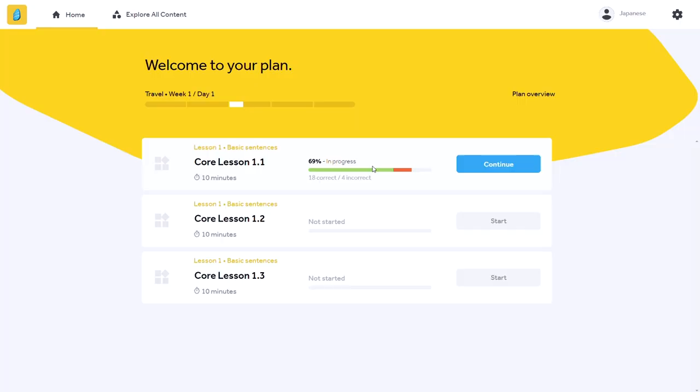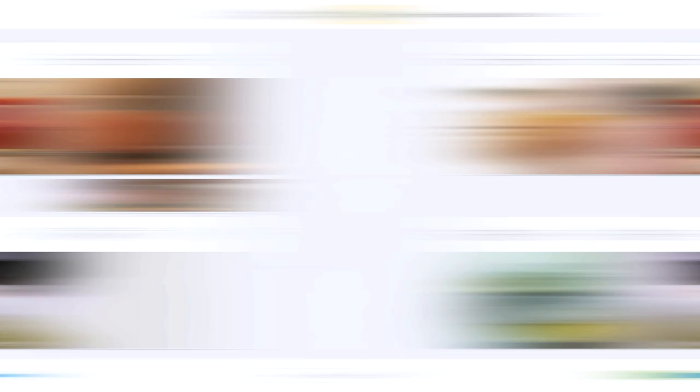One really nice change Rosetta Stone has made in the last year or so is that they've now broken down their core learning exercise into three separate parts. It used to be just one 30-minute exercise you had to get through in one go, but now it's three separate 10-minute parts, making it more manageable day-to-day. But even with that change, it still takes an hour plus to finish a full lesson — the vast majority will easily take more than a full hour with all of those secondary drills.